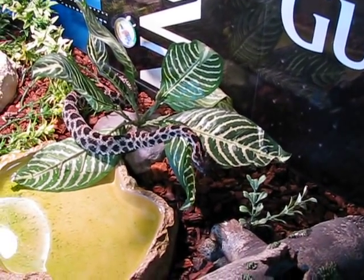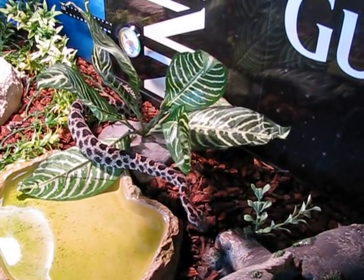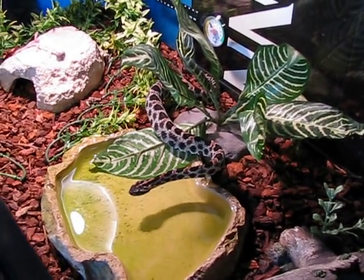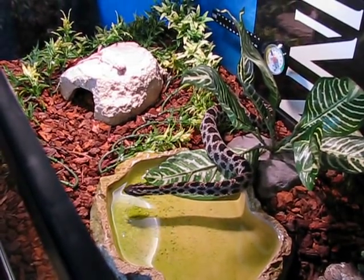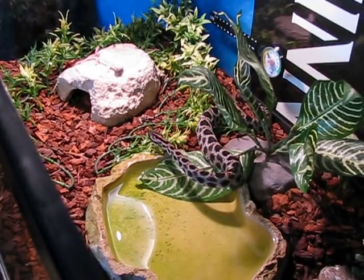Now he'll spend some time usually hunting for the mouse that he just bit. Usually it doesn't take him too long. This is an adult male.